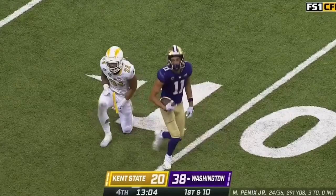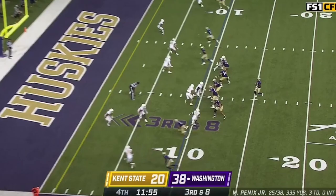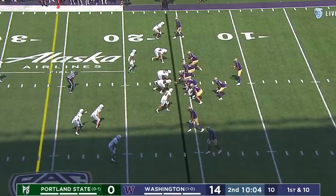Deep shot taken by Penix, and Jalen McMillan all the way down to the Kent State 10. That's what DeBoer has done — filled in some gaps in the transfer portal pretty brilliantly it looks like so far, including with their quarterback.